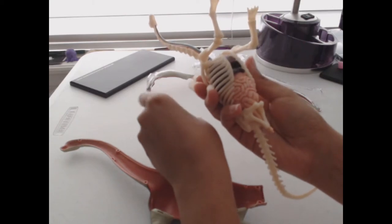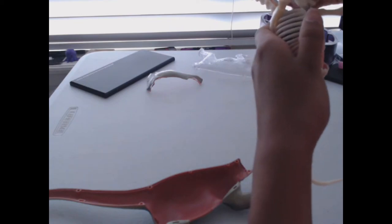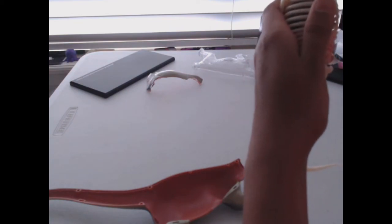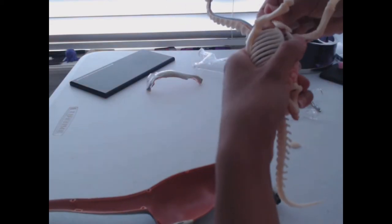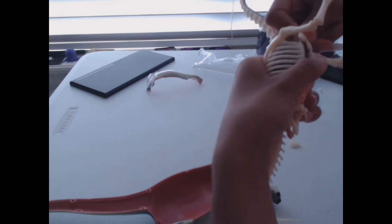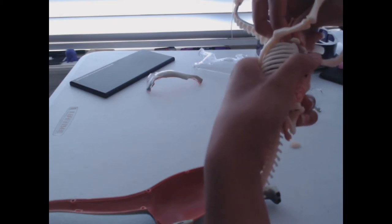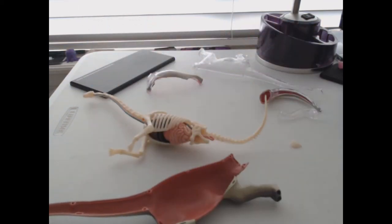Question: Would Brachiosaurus take care of their babies? Scientists think Brachiosaurus might not have taken care of their babies — they believe it just laid their eggs in rows, not in nests, probably while walking. Question: How many toes are on Brachiosaurus's feet? Brachiosaurus had large feet with five toes on each foot and had a claw on the first toe of each front foot.